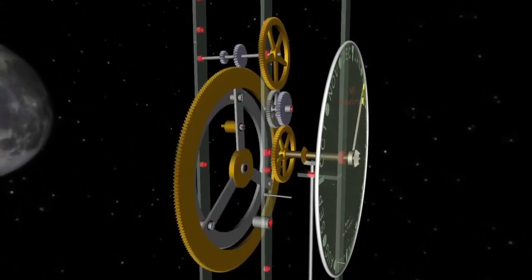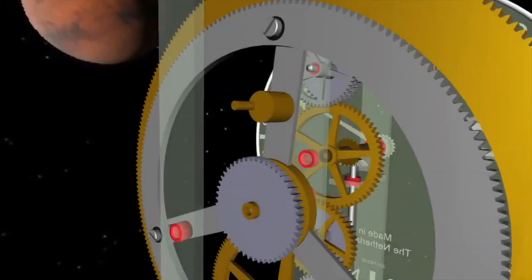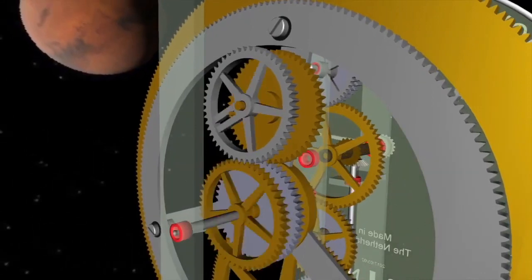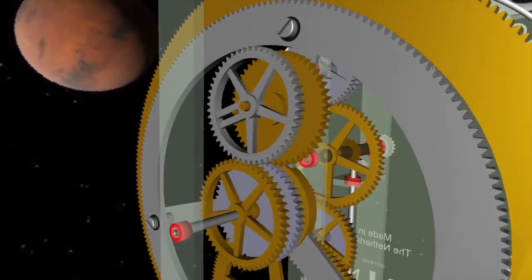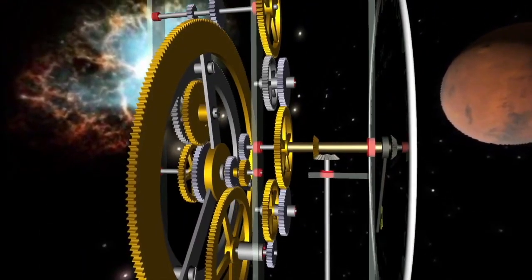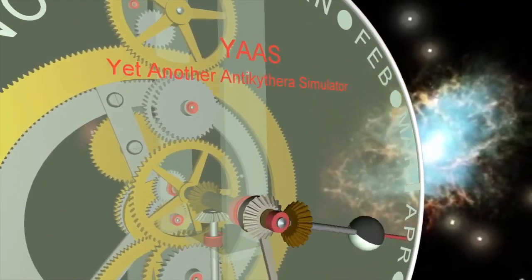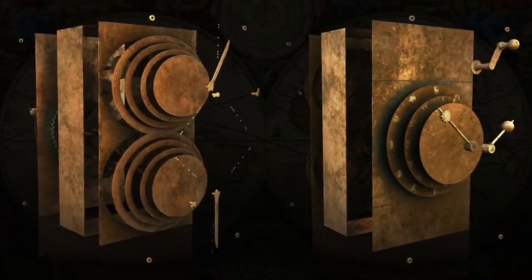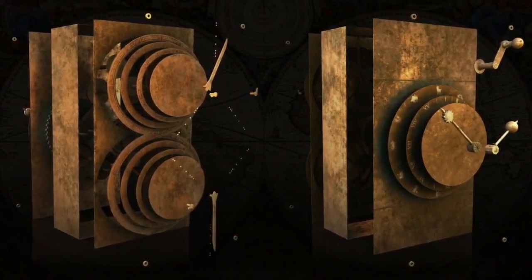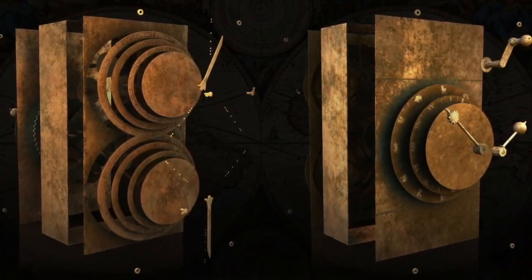The international team, led by Edmunds and Tony Freeth, also of Cardiff University, included astronomers, mathematicians, computer experts, script analysts, and conservation experts from the UK, Greece, and the United States. The researchers planned to create a computer model of how the Antikythera mechanism worked, and eventually a working replica. The team's findings were published in the November 30th issue of the journal Nature.